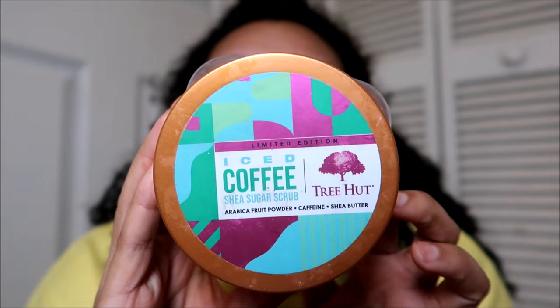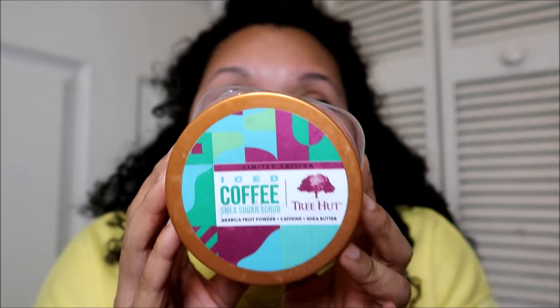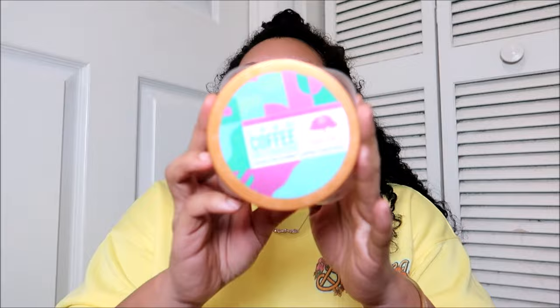This is the iced coffee shea sugar scrub from Tree Hut, my favorite brand for scrubs. I got two of these from Walmart during a clearance haul. The only reason I don't love this one is I'm just not a big coffee girl — it has that very wake-you-up coffee fragrance. For most Tree Hut products the performance is similar, but this is my least favorite I've tried, not only for the scent but the performance as well. It still performs better than about 99% of other brands, but compared to other Tree Hut products I prefer those scents and felt they made my skin softer.